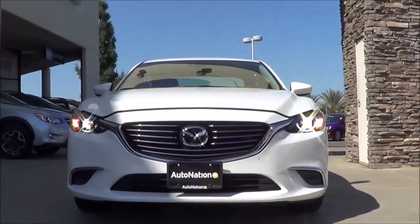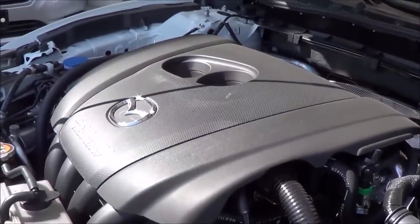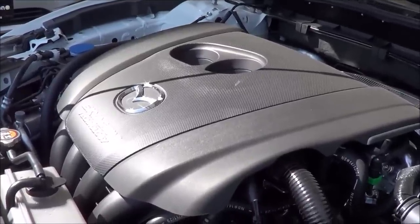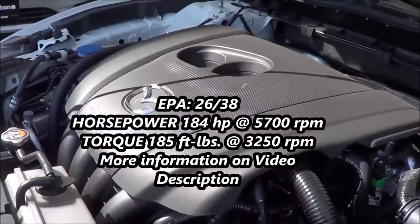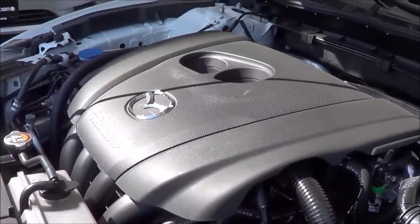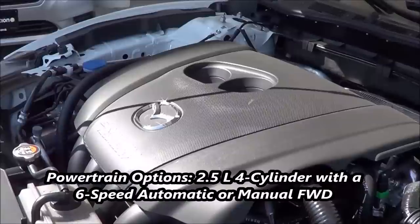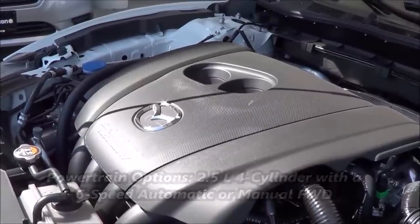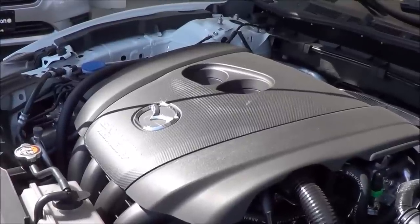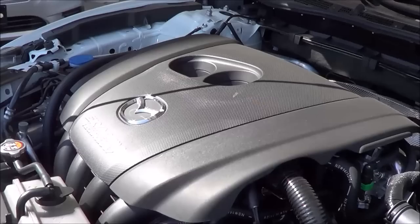Very bold and aggressive design. Under the hood, you'll find a 2.5-liter inline four-cylinder producing 184 horsepower at 5,700 rpm and 185 lb-ft of torque at 3,250 rpm, with zero to 60 times of 7.6 seconds — quick for a midsize sedan with a four-cylinder. This is certainly one of the most fuel-efficient powertrains in the class, earning EPA estimates of 26 city and 38 highway with the automatic. However, there is no engine upgrade available on the 6.